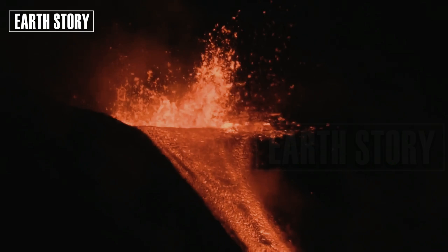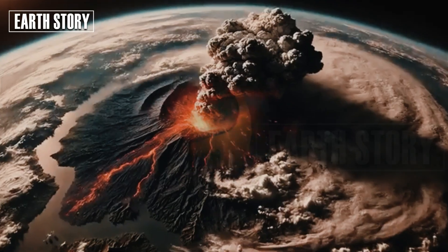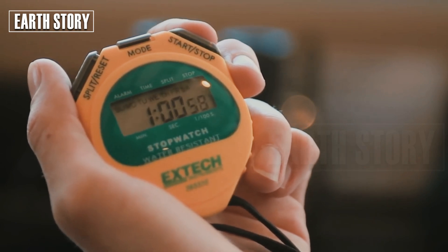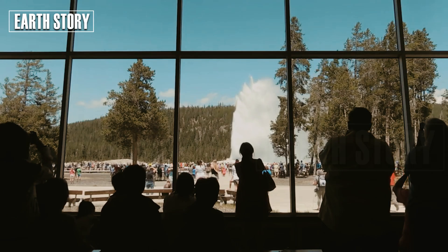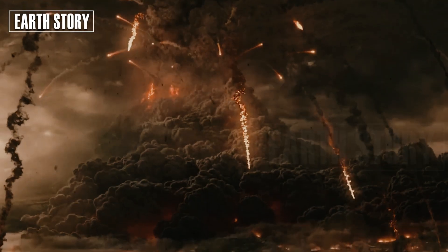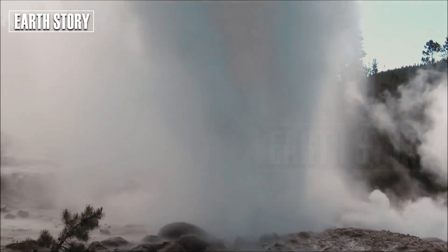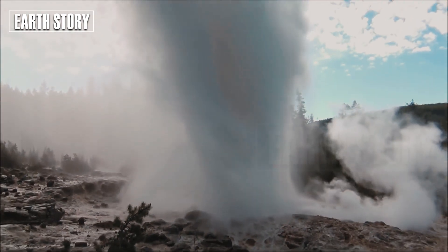Studying supervolcanoes isn't just about predicting the next eruption. It's about understanding Earth's dynamic processes and the interactions between geology, climate, and life. As Pyle notes: "Supervolcanoes remind us of the incredible power and vulnerability of our planet. Studying them is a humbling but essential endeavor."